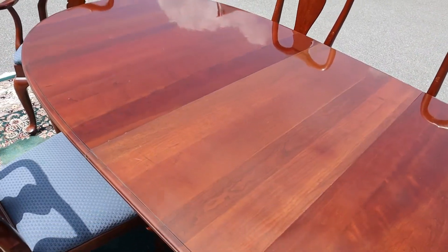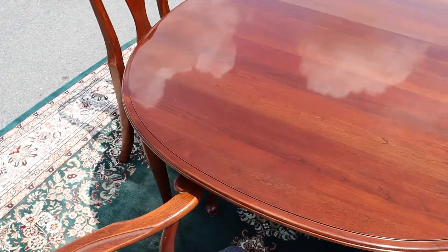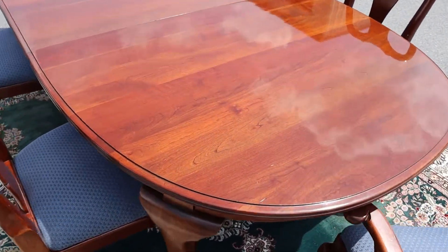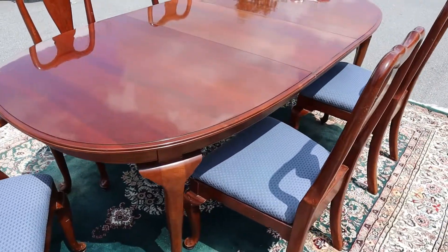The table pads have been on this table for most of its life and it really shows, because there are no deep gouges or deep scratches. You can see how nice the top is — trying to get some of that glare out of there.